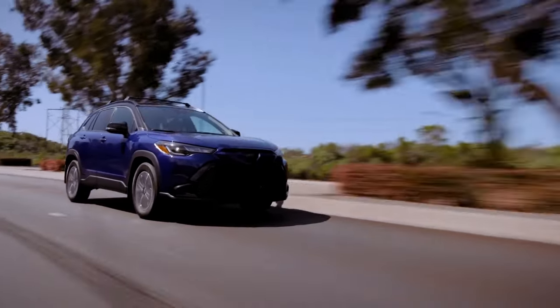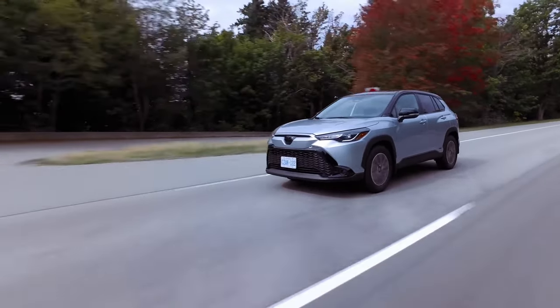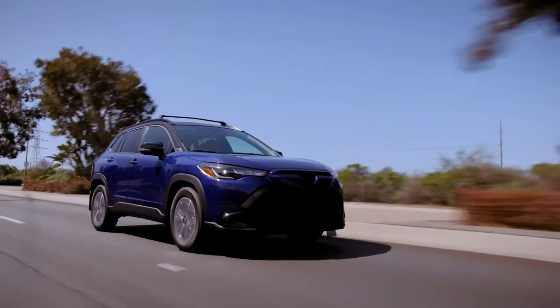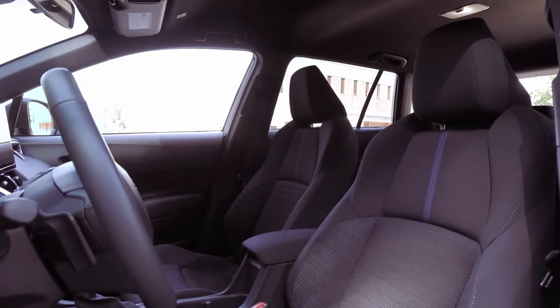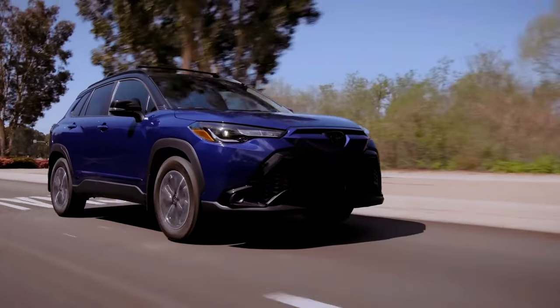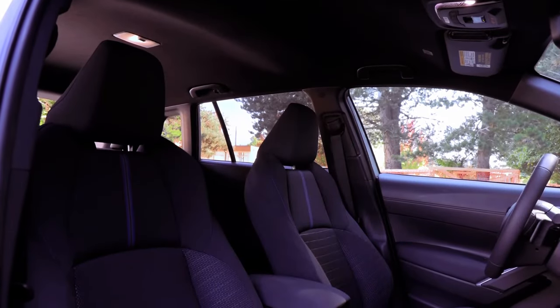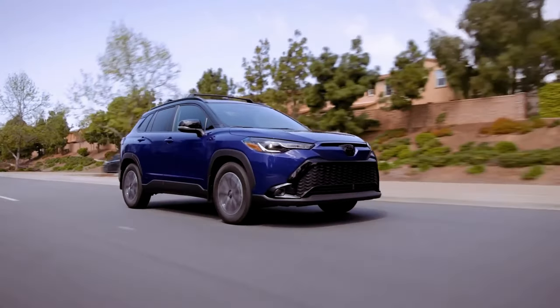Although the hybrid boasts a slightly sportier suspension tune, it falls short of delivering the driving excitement found in models like the GR Corolla. While the EPA has not released official fuel economy figures, Toyota claims the Corolla Cross Hybrid achieves 45 mpg city, 38 mpg highway, and up to 42 mpg combined, a notable improvement over the non-hybrid all-wheel drive Corolla Cross.